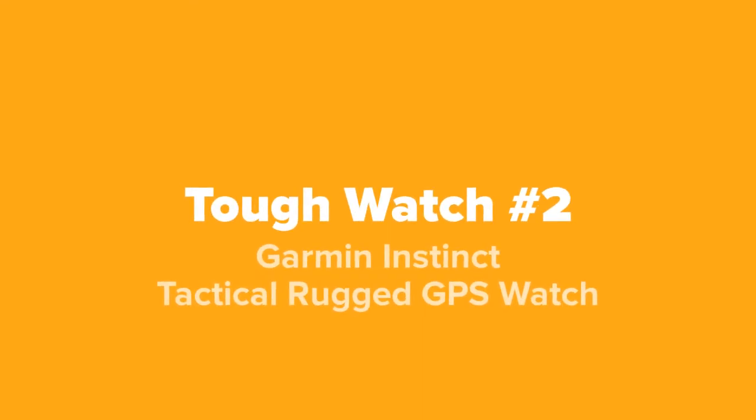Next up at our number two spot, we've got the Garmin Instinct Tactical Rugged GPS Watch.